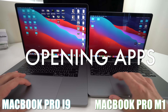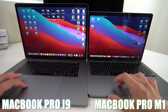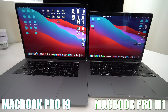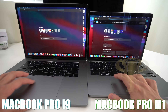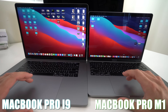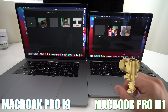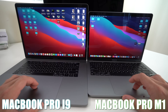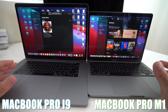Next up, let's go ahead and open up some apps to test the opening speed on each one. Let's open up Safari first — and the M1 processor opened it up first. Now let's open up iMovie — and the Apple M1 opened it up first by just a little bit.